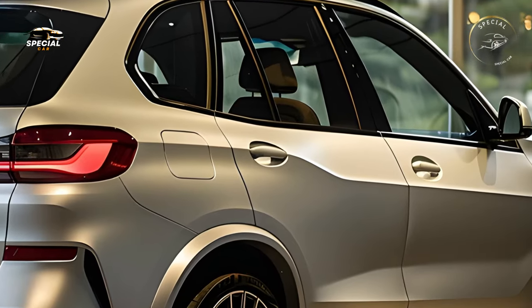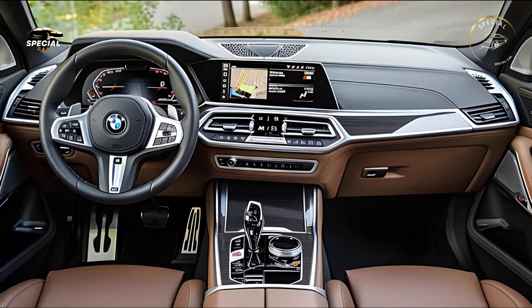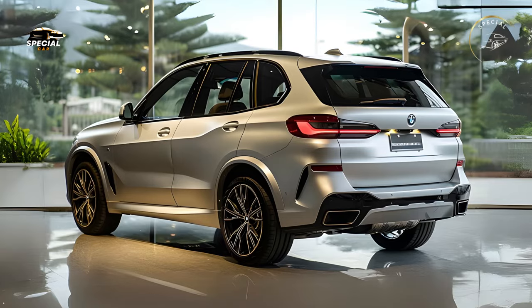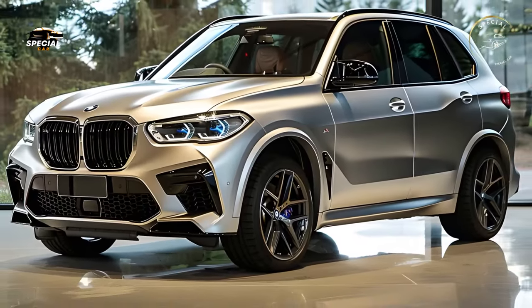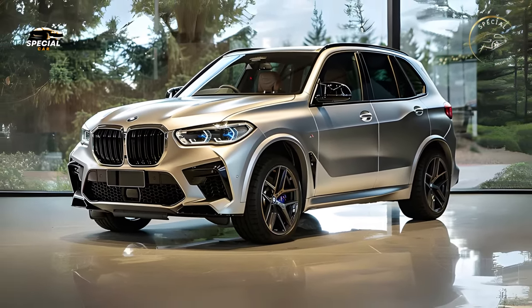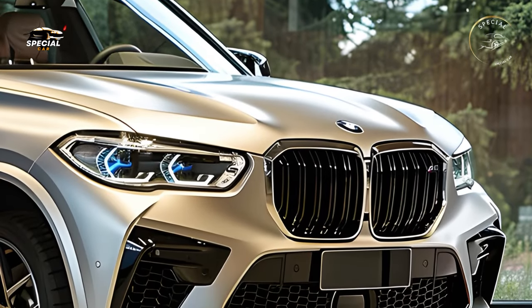Every driver can choose among the 2025 X5's powerful and efficient engines. The base model's mild hybrid turbocharged inline-six engine improves fuel efficiency without compromising performance. A powerful V8 engine in the xDrive50i provides exciting acceleration and dynamic handling. The xDrive45e, a refined plug-in hybrid, boasts a longer electric range and seamless transition between electric and gasoline modes. The sophisticated all-wheel drive system and adaptive air suspension provide precise handling and a smooth ride on city streets or difficult terrain.